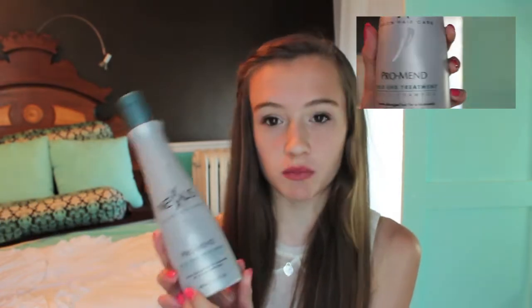So first I have my Nexus Split Ends Treatment Shampoo, and I just recently got this, probably like two weeks ago, and I've been using it every day and I really love it. I've really been trying to get away my split ends, and this is really helping it out.